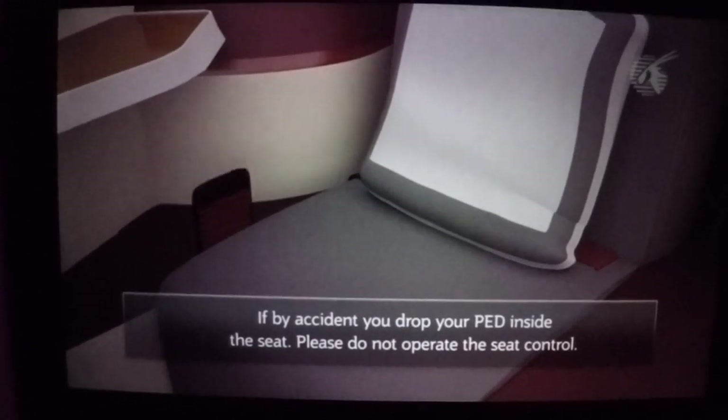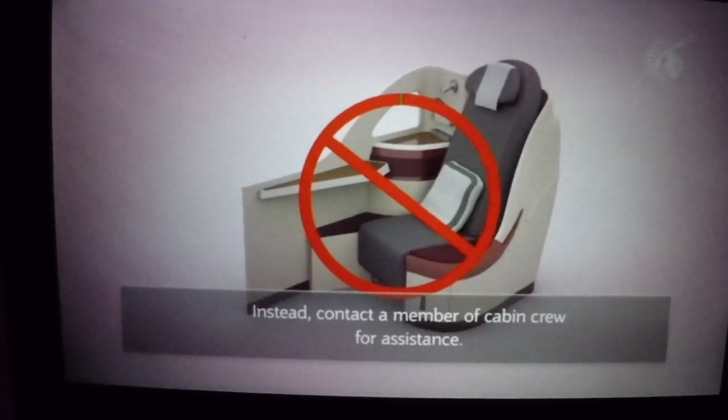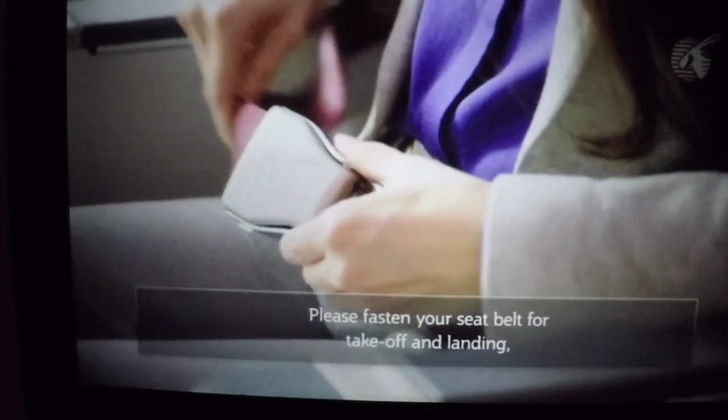If by accident you drop your personal electronic device inside the seat, please do not operate the seat control. Instead, contact a member of cabin crew for assistance.